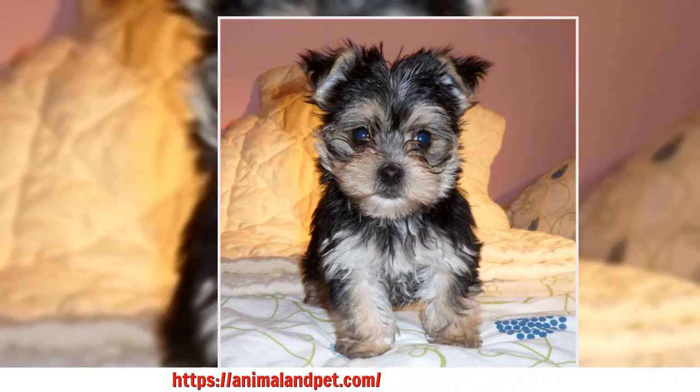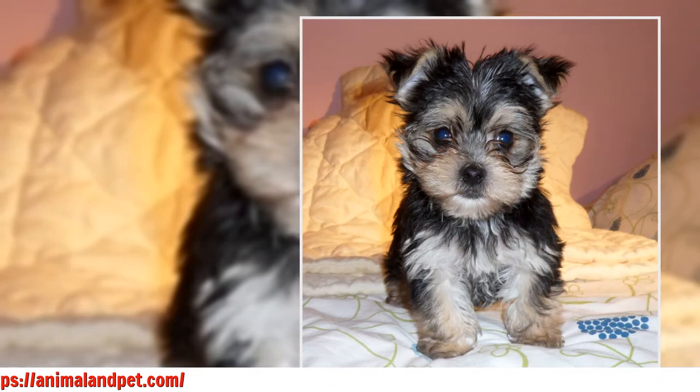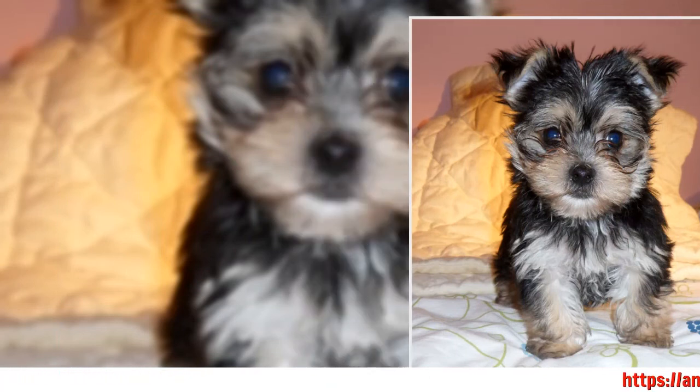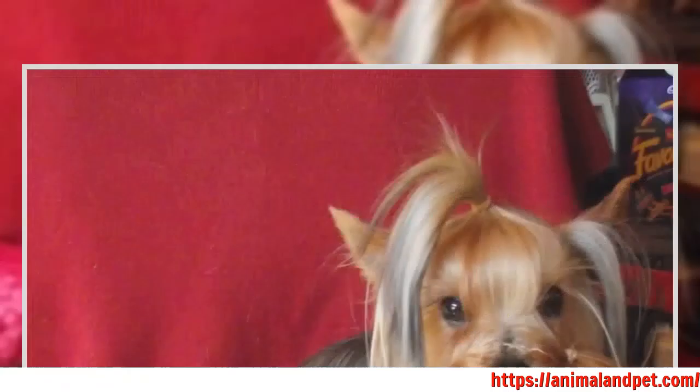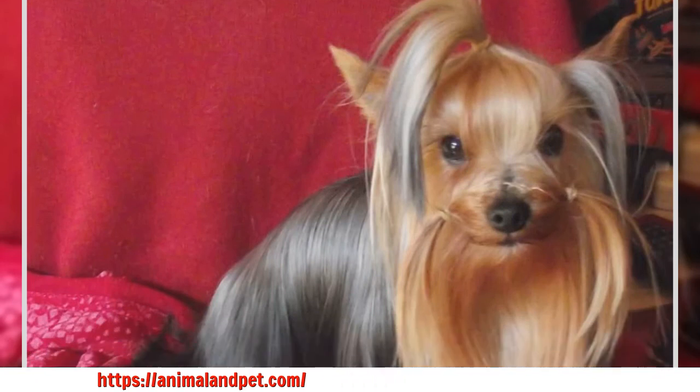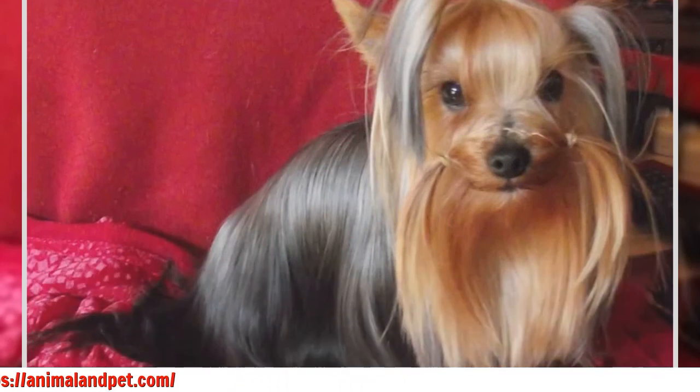The well-trained dog is one who will walk at his owner's side on a loose lead, neither dropping behind nor charging ahead. The well-trained dog will also vary his pace to meet that of his handler. Under no circumstances should the handler be forced to change his or her pace to match that of the dog.